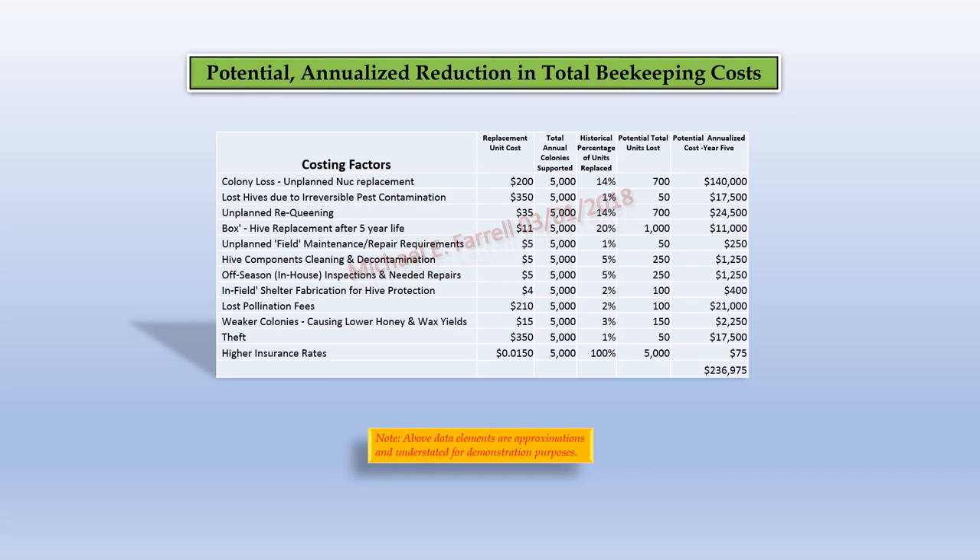Now think about today's unit cost reduction practices for hive components — demanding that hive boxes cost $11 or less, plastic honeycomb frame manufacturers pressured to constantly lower unit cost every year. Sound familiar? Could a possible outcome of beekeepers constantly focusing on hive component cost reductions result in what happened to the common sheet metal screw? More importantly, do you think the unit cost reduction approach currently used will ever provide the potential savings of reducing total cost of doing beekeeping? You be the judge.